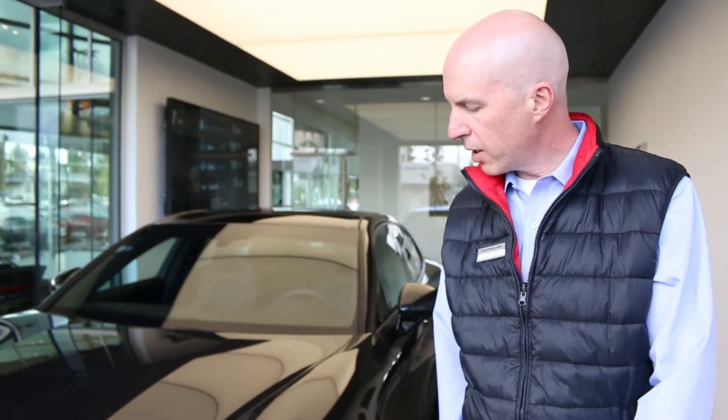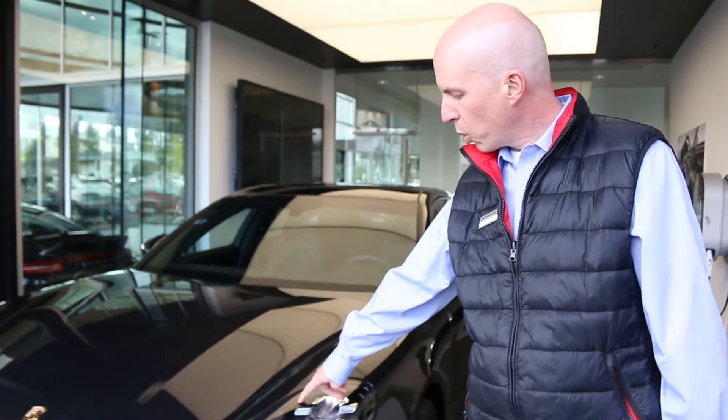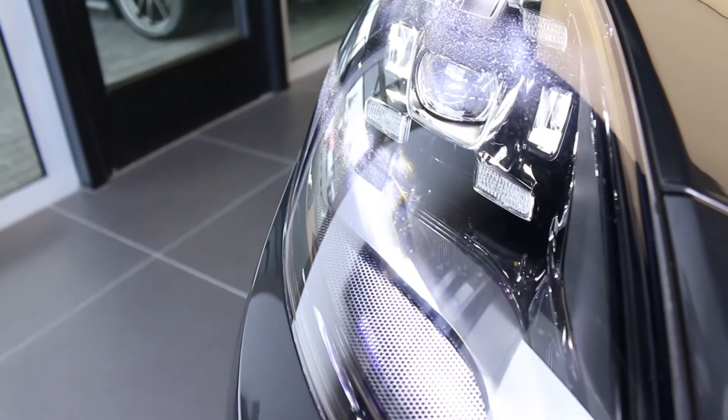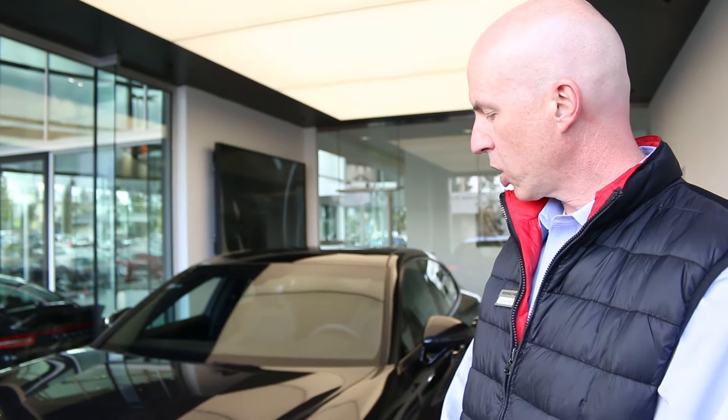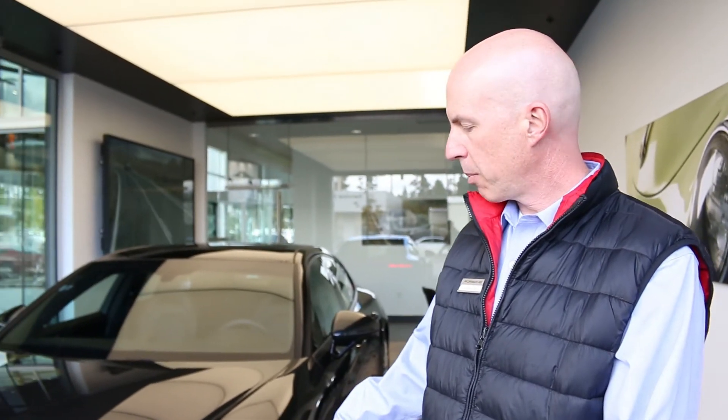We'll start up here at the headlights. First off, you're going to see Porsche's four-point LED daytime running lights — that's now our signature look. This also has full LED technology for its headlamps, so that means it can change the amount of light going down the road based on your speed. At 80 miles an hour, it's going to throw that light a lot farther than say 40 miles an hour. Very sophisticated technology in the lighting.